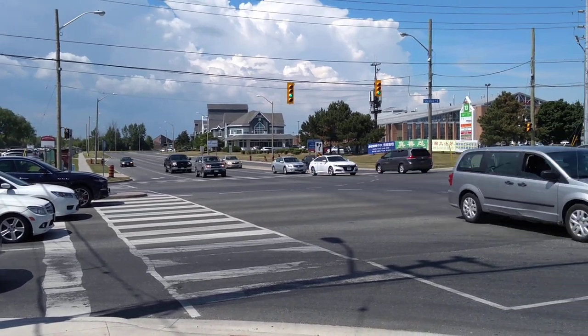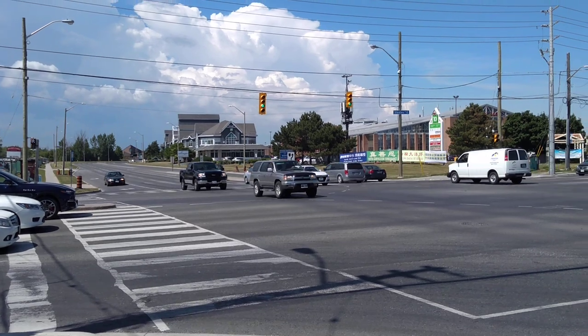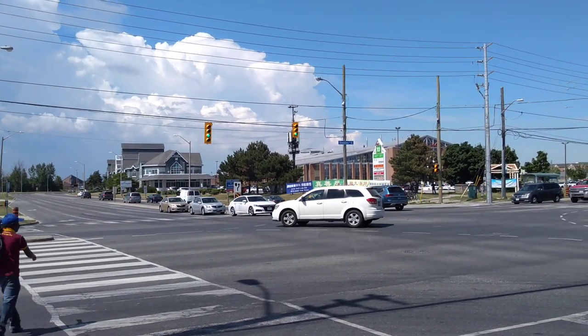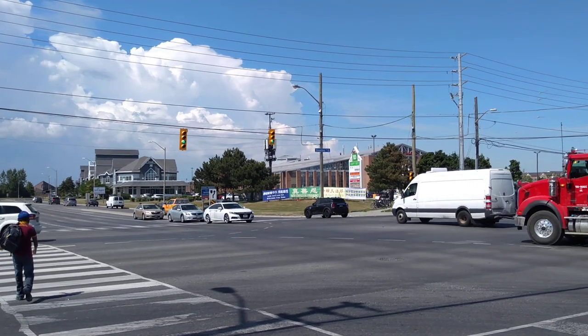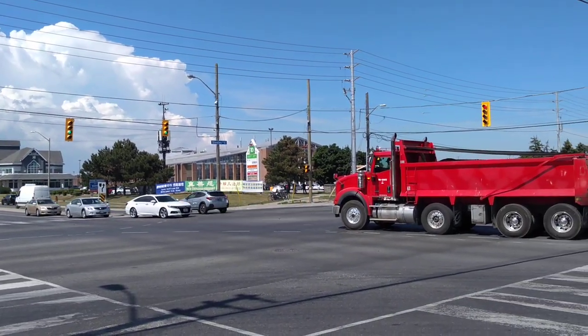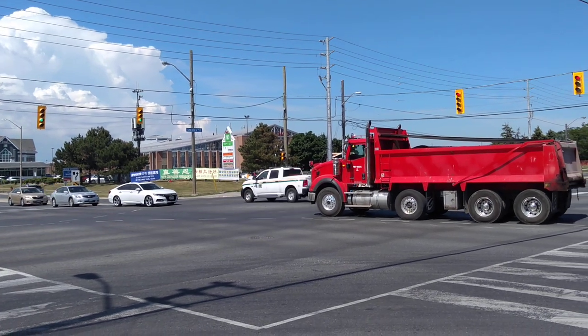Here is the Pacific Mall, which is located at 3 Kennedy Road and Steel Avenue East. It's a very, very busy street, as you can tell.